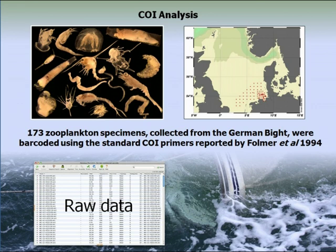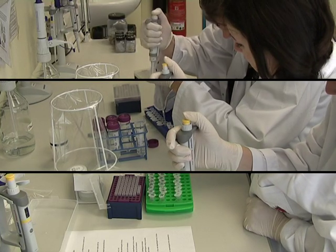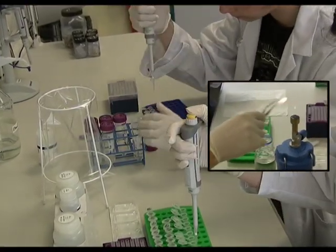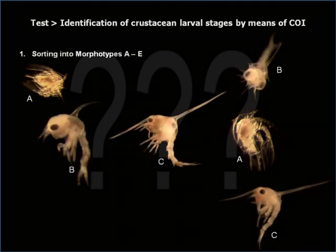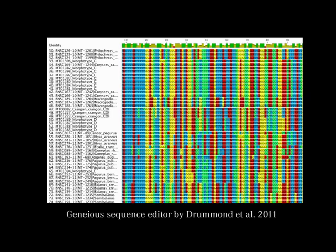To investigate the effectiveness of the CO1 gene to provide species-level identifications for a wide variety of zooplankton taxa, we sequenced CO1 from 173 zooplankton specimens including meroplanktonic larvae. Since meroplanktonic larval stages are often difficult to identify morphologically, we additionally tested the identification of some common crustacean larval stages by means of DNA barcodes. Therefore, larvae were sorted into five distinct morphotypes and compared to known CO1 sequences from 52 morphologically identified adult specimens.